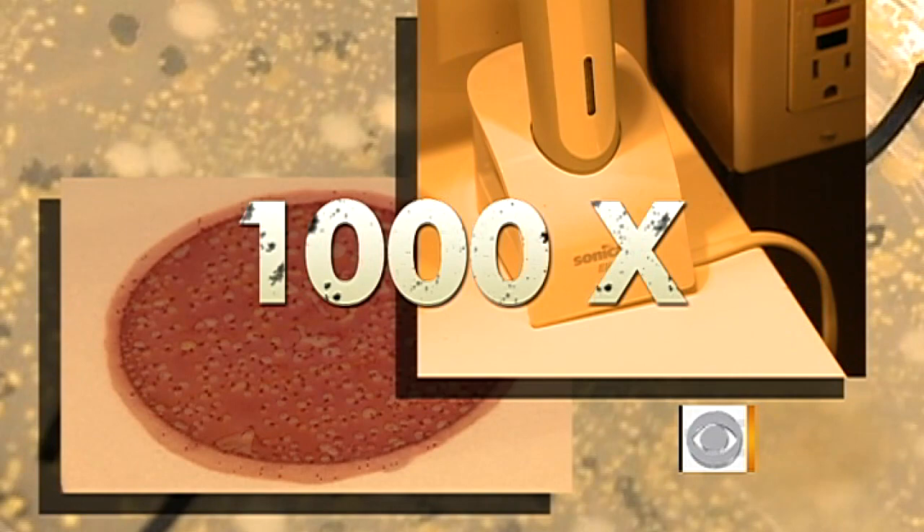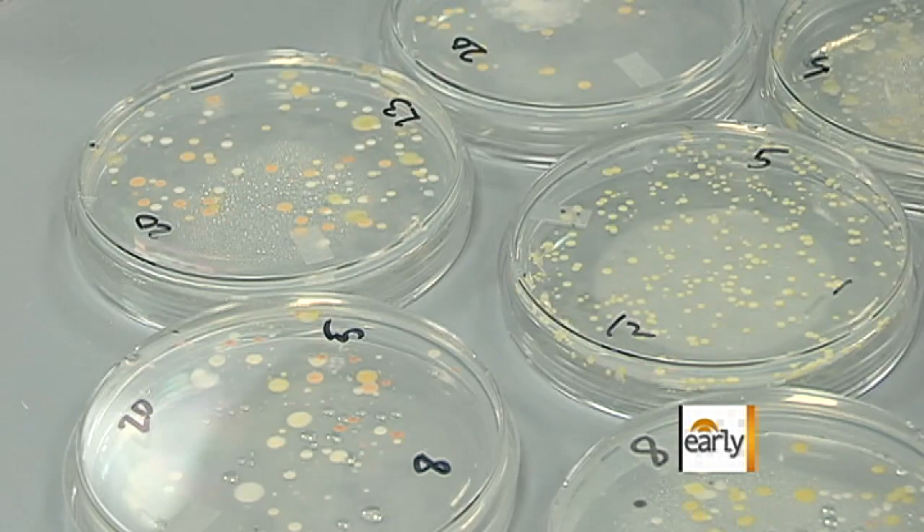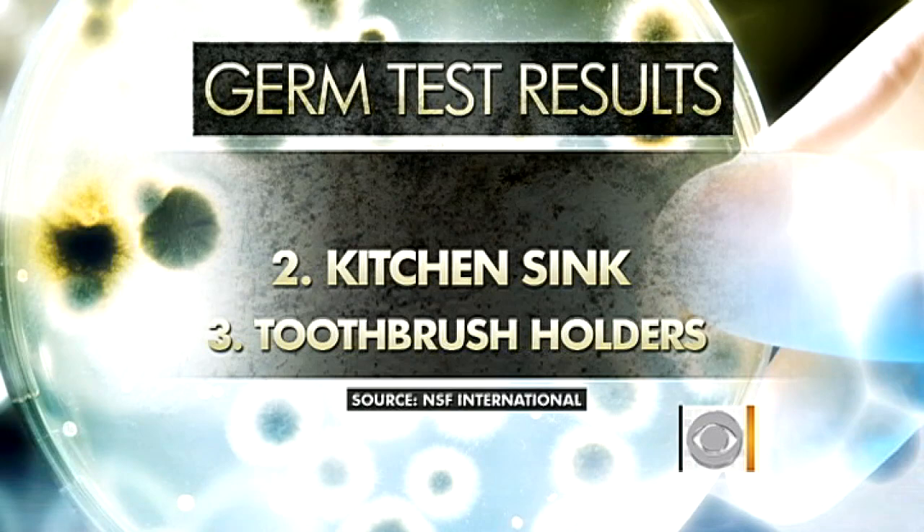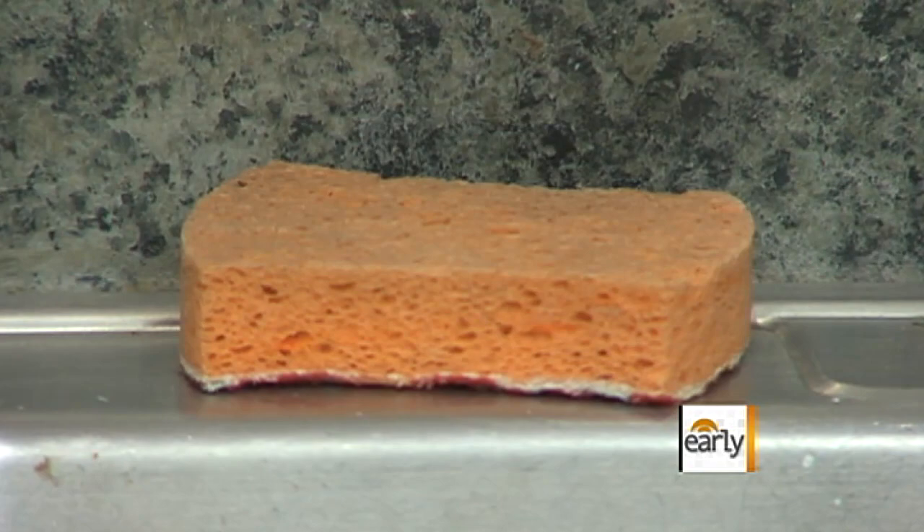The toothbrush holder had over a thousand times more coliform bacteria than her toilet seat. If the bristles become contaminated and you're putting that into your mouth, that's direct cross-contamination. Recapping the germy results: toothbrush holders turned out to be the third germiest spot in all homes tested, the kitchen sink was second, and number one — the good old kitchen sponge. Reaction: I'll probably stop using a sponge. Gone with the sponge. It's out of here.